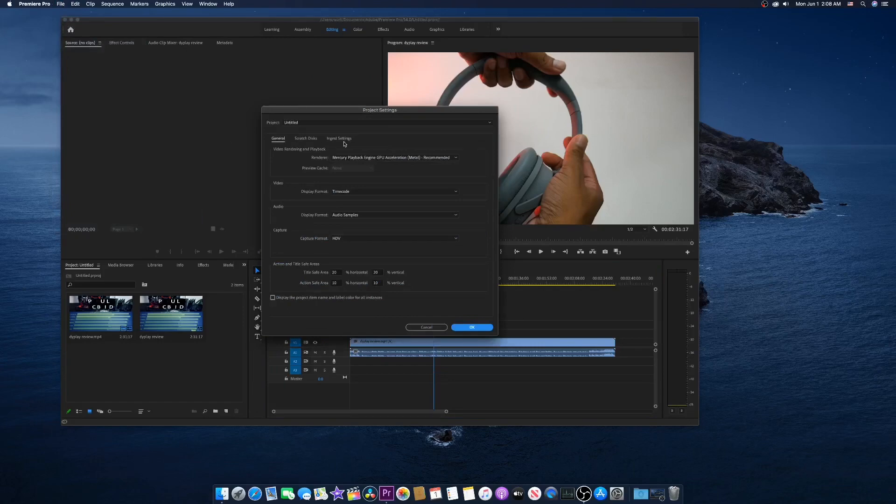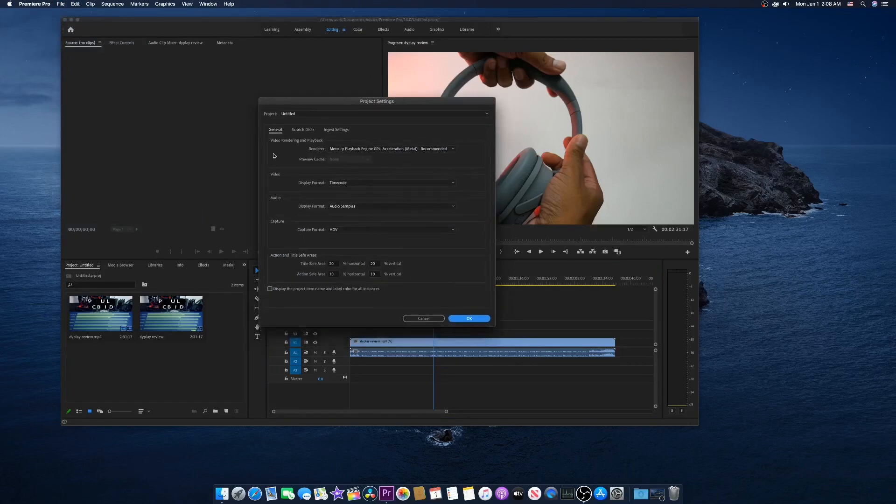Let's go back to Editing. Let me go to File, then Project Settings, General. Under General we have Video Rendering and Playback, and the render engine shows Mercury Playback Engine GPU Acceleration — Metal — which is recommended. So yes, the graphics are working properly. We do have Metal support. If you click on that you also have the OpenCL option.